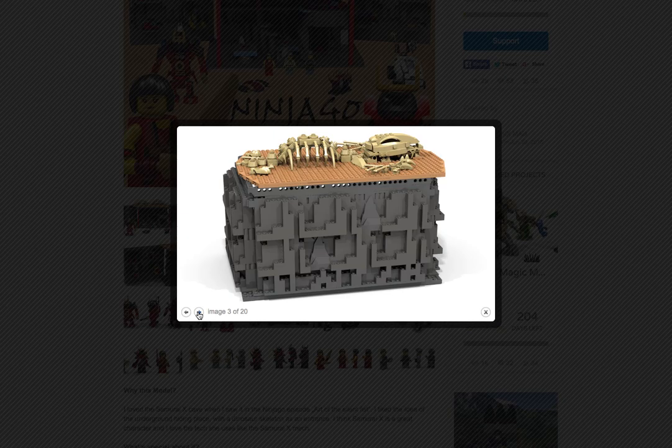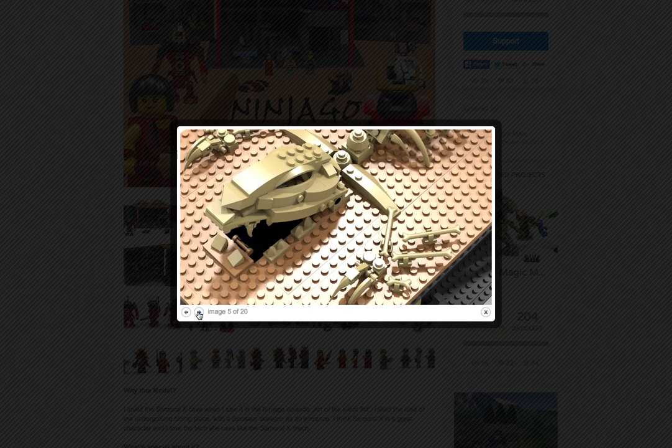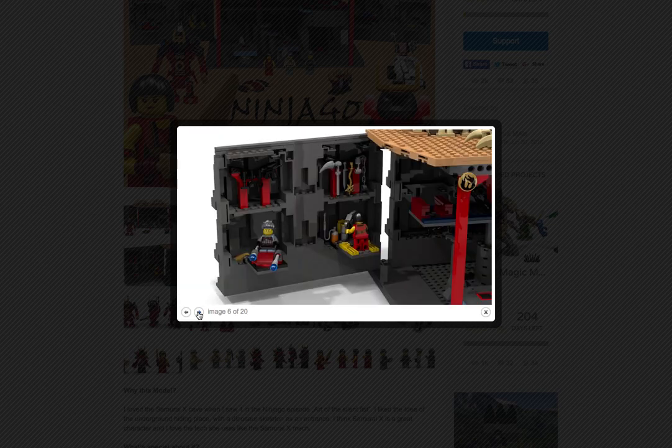As you guys can see the back of it — it looks really cool. It looks accurate to the TV show. Also, you guys can see the skeleton right here. I just love it. It looks amazing, it looks fantastic. This is like one of the best things I've ever seen Ninjago-wise.